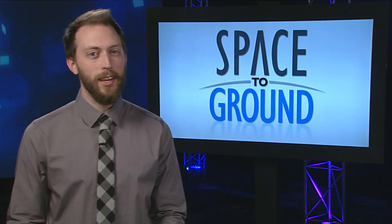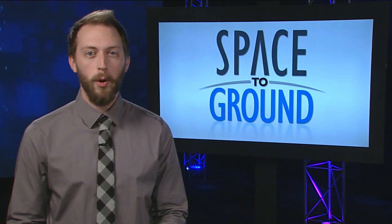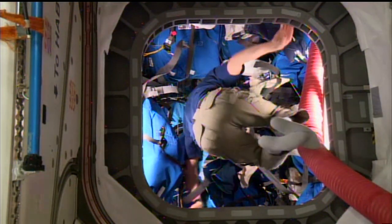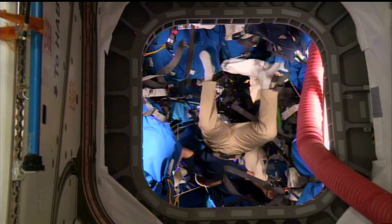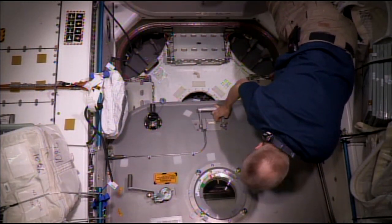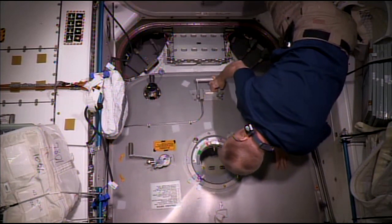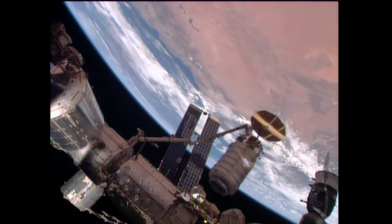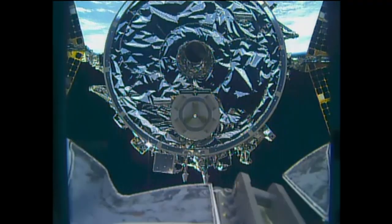The busy traffic season kicked off this week with the departure of Orbital ATK's Cygnus cargo ship. The unmanned craft, which arrived with more than 7,000 pounds of supplies back in December 2015, was packed with trash and other disposable items before it was ready to leave. Scott Kelly gave the command to release Cygnus early Friday morning using the station's robotic arm, and then it was on its way.